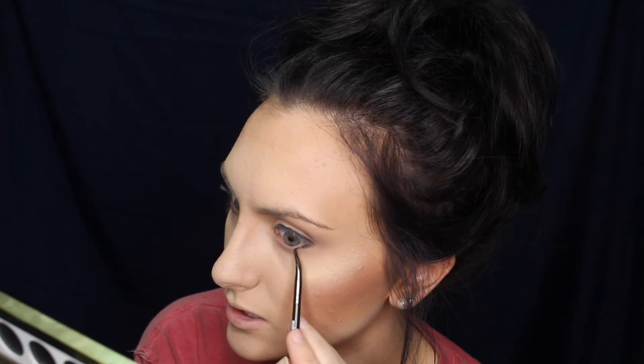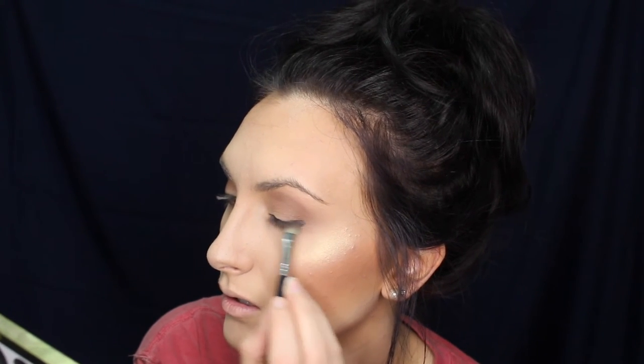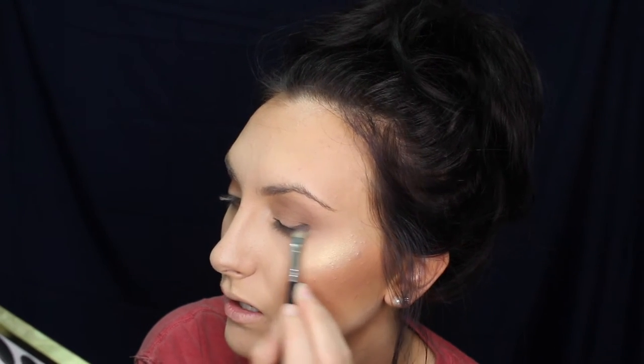No matter what, whether you apply like this or if you do a wing, you want it thinner on the inner part and thicker on the outer part. I'm going to go ahead and do the lower lash line as well, taking that angled brush with no extra product and just smoking it out.